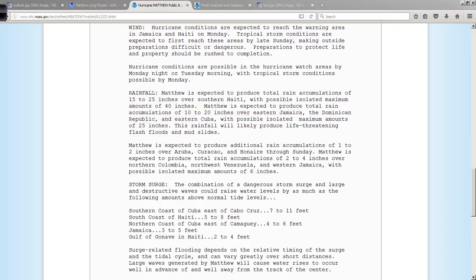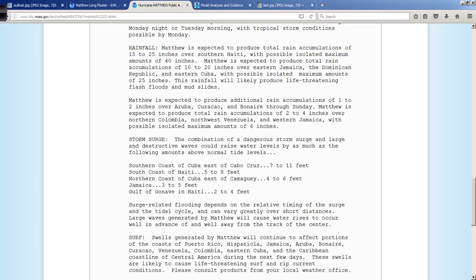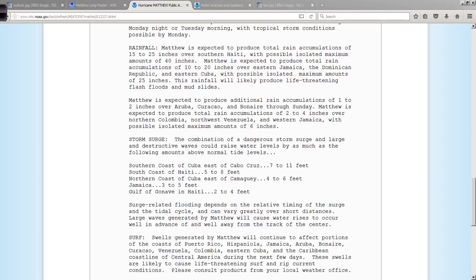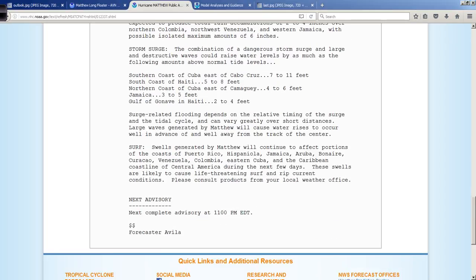Storm surge — the ocean being pushed towards land by the very intense winds. Think of it as a giant leaf blower just blowing across that ocean and piling it up against land areas. That's going to be a big issue as well. Some areas along the Cuba coastline: 7 to 11 feet, and the south coast of Haiti: 5 to 8 feet, 4 to 6 feet. Cuba, Haiti, parts of Jamaica could be very problematic — 3 to 5 feet of surge, 4 to 6 feet, 7 to 11 feet. Not good in that regard as well.